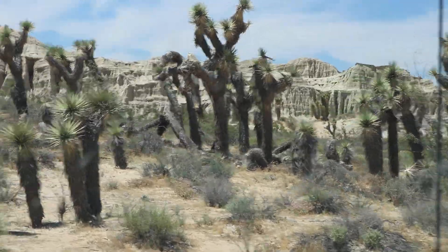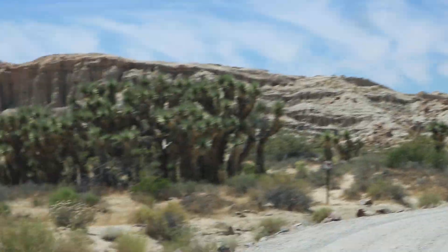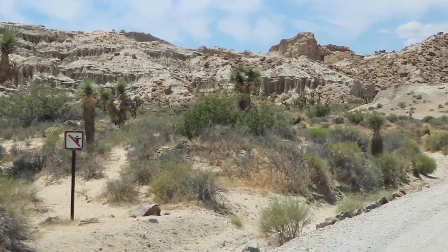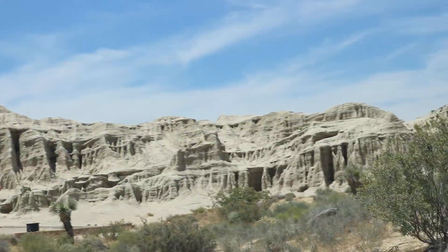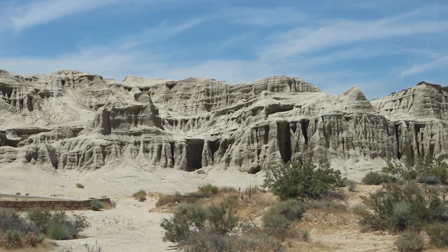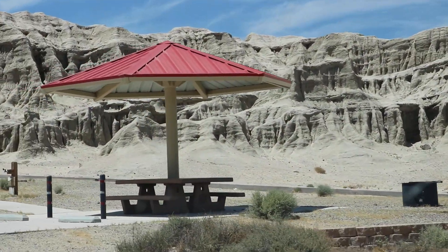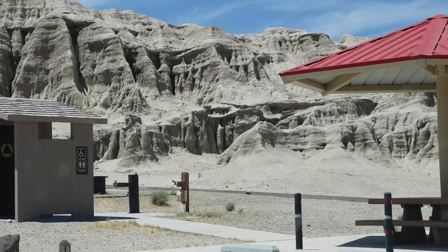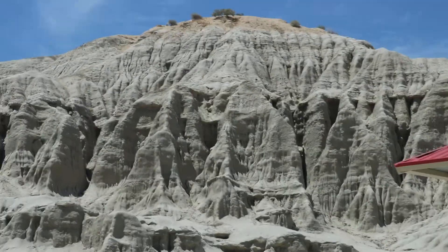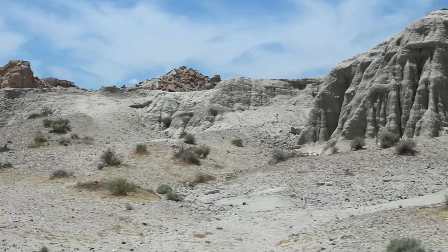Pretty spectacular — the campsites are right up against the formations. I was out for a stand of Joshua trees. Pretty incredible, huh? They have bathrooms and they do have water here. They also have a visitor center. You can buy firewood and a few things like that. They don't really have a store for groceries here, but there's one at Jawbone Canyon not too far away. Isn't that just gorgeous? And this is just the beginning — it just gets better and better.